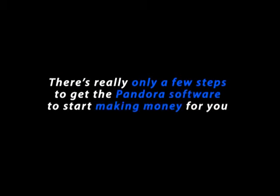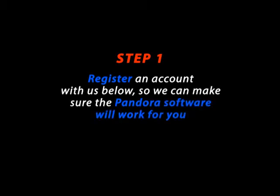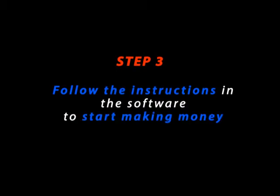There's really only a few steps to get the Pandora software to start making money for you. Step 1: Register an account with us below so we can make sure the Pandora software will work for you. Step 2: You'll be redirected to our members area — make sure to open an account there so you can start using the software right away. Step 3: Follow the instructions in the software to start making money. It's really that easy.